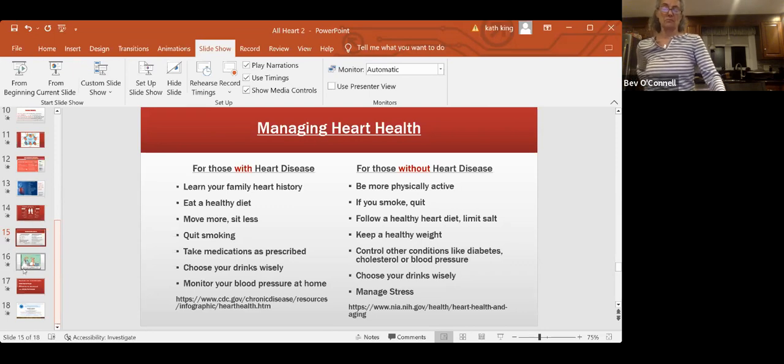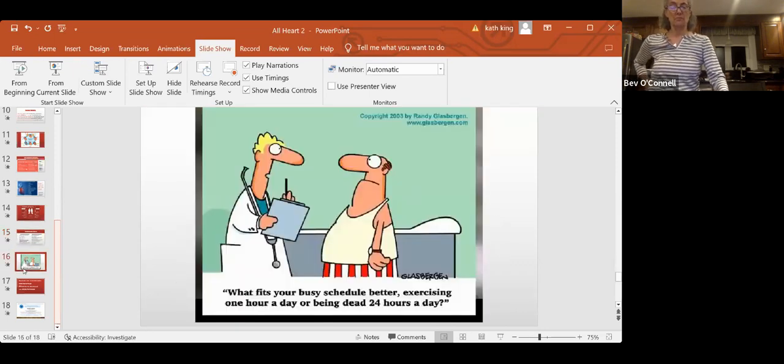I put this up here — what fits your busy schedule better? This is exercising an hour a day, and nobody's even asking you to do that. The American Heart Association says 20 minutes a day. Maybe 30 minutes. Can you get three 10-minute intervals of a walk, dancing, cleaning the house? There are so many things — something you enjoy doing. It doesn't have to be running on a treadmill. Fit it into your regular schedule. I've started doing 10 minutes of yoga in the morning — it helps me not be so stiff when I get up, but it's just 10 minutes.